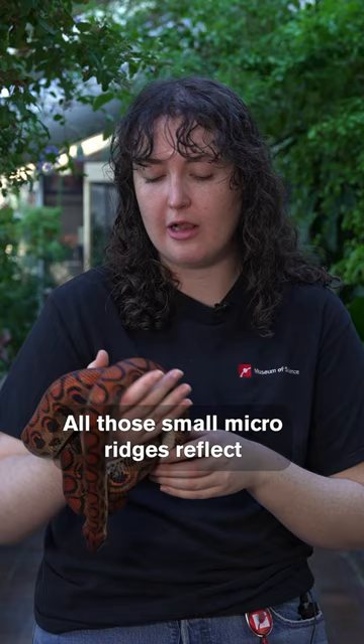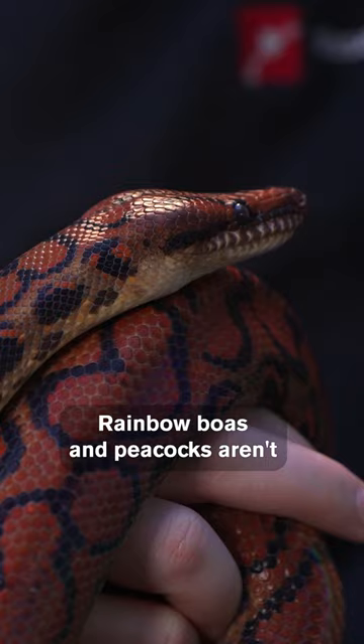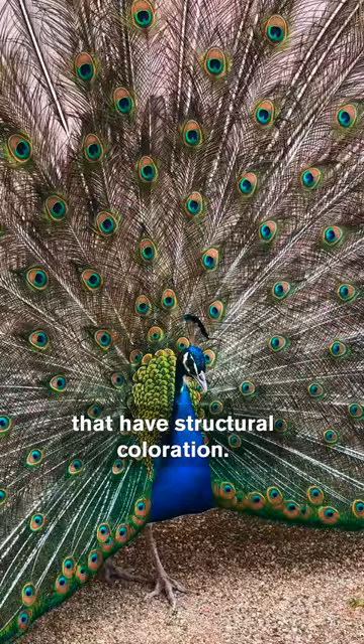On her scales, all those small micro ridges reflect that light and create these rainbows. Rainbow boas and peacocks aren't the only types of animals that have structural coloration. There are lots of animals that exhibit this feature.